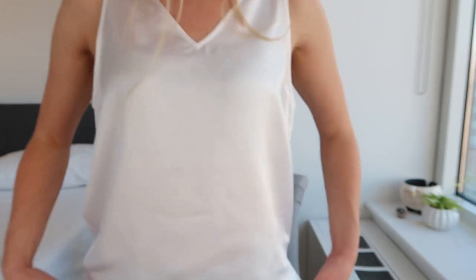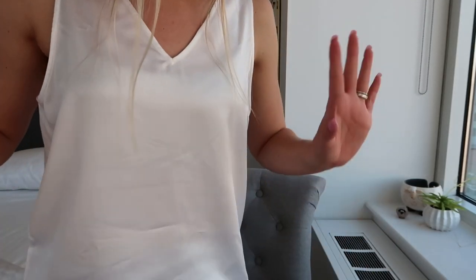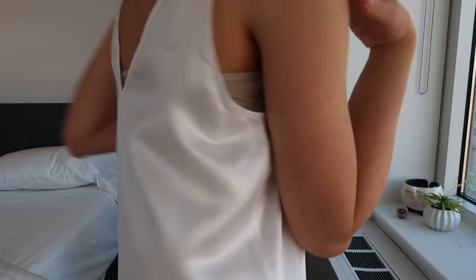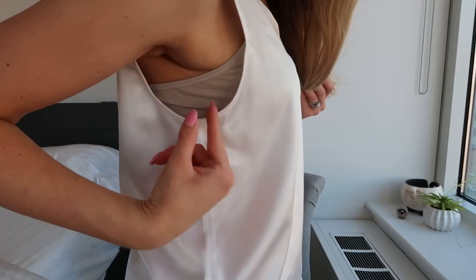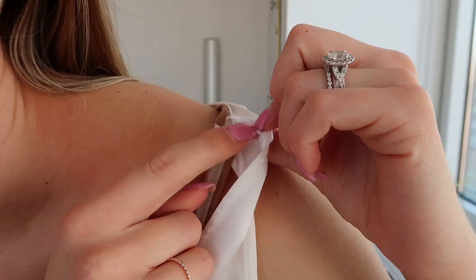I'm also wearing a tank from LilySilk today. It's a beautiful v-neck silk tank top — super simple, and I can definitely dress it up. It's v-neck in the back too. I have a simple half camisole underneath for a little modesty, but what I really like about this tank top is it has little snaps with thread so you can clip it around your bra straps so they're not going to slide off. It comes in a lot of gorgeous colors but I feel really good in white.